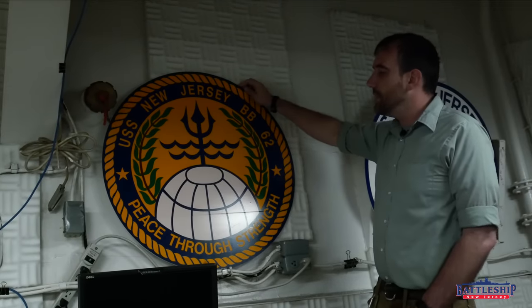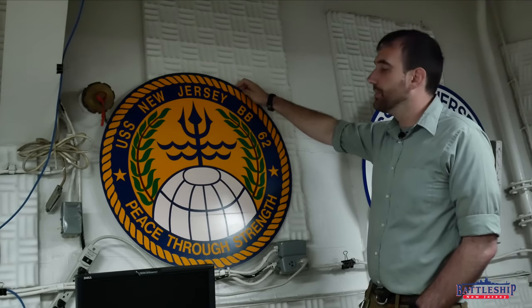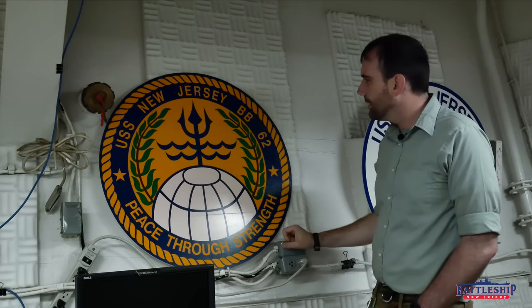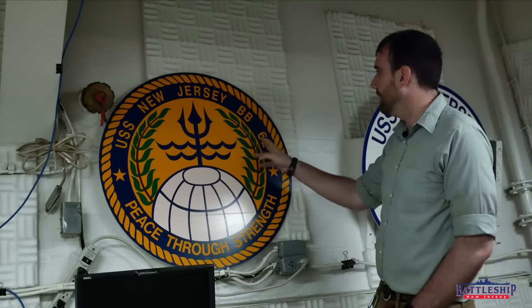Moving forward, by the 1950s commission, we have an official designated crest. Often associated with these crests is a saying of some sort. New Jersey's in the 1950s is 'peace through strength.' We're in the middle of the Cold War. I don't see this showing up too much during the Korean War, so it might be the mid-50s by the time it's adopted. You see the rope work around the border, which will carry on in all of the subsequent crests for this vessel and are very common in nautical crests. As built, Battleship New Jersey had 15 miles of rigging and cables as part of her mast structure, so rope work is very common on ships.